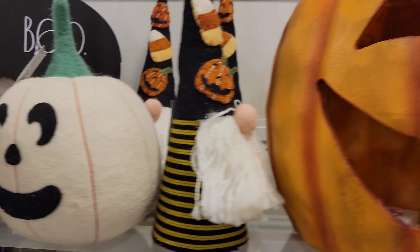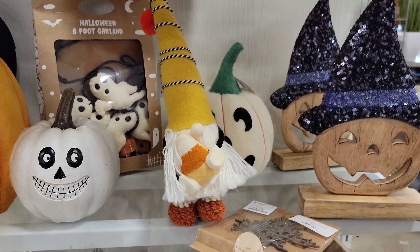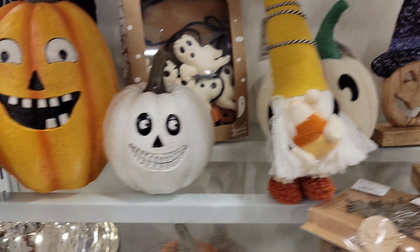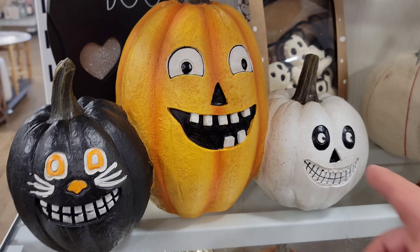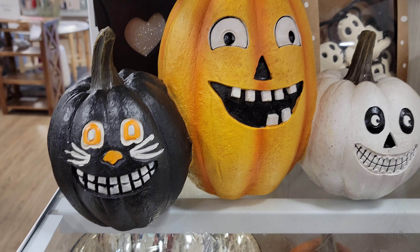Oh, look at this — I like that. What'd you do there, you got fleas? Oh, look at this one — this one's freaky. Look. I like that.